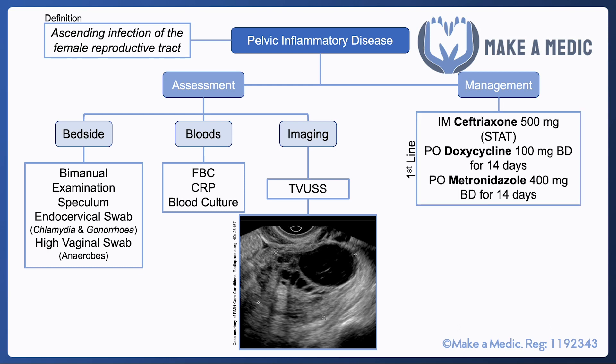The first-line management option is a combination of three antibiotics: Ceftriaxone, an IM dose given stat, followed by a 14-day course of doxycycline and metronidazole. There's an alternative in patients who are penicillin allergic — ofloxacin and metronidazole can be given for 14 days to avoid giving Ceftriaxone.